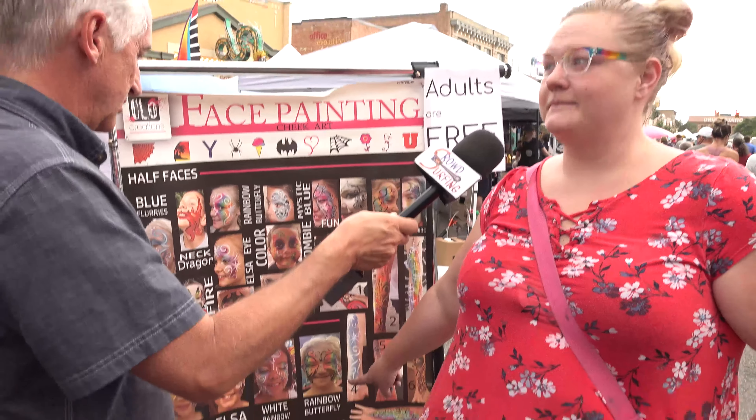Chelsea, how many faces do you paint in an average day down here? Probably 50! Are you kidding me? What's the most popular face paint? It is rainbow butterfly! That's it — I'm getting rainbow butterfly. And spider-man!